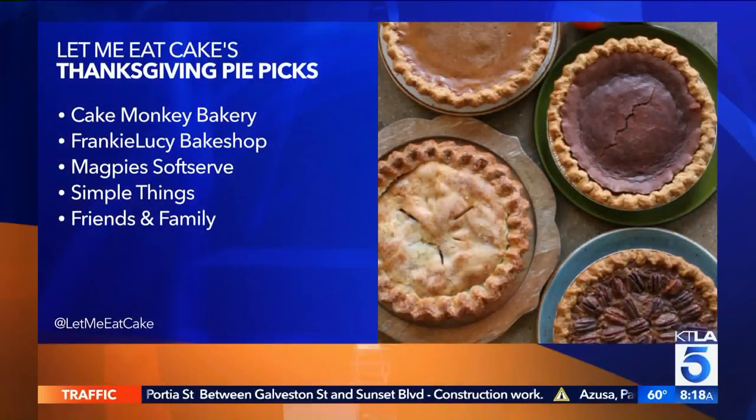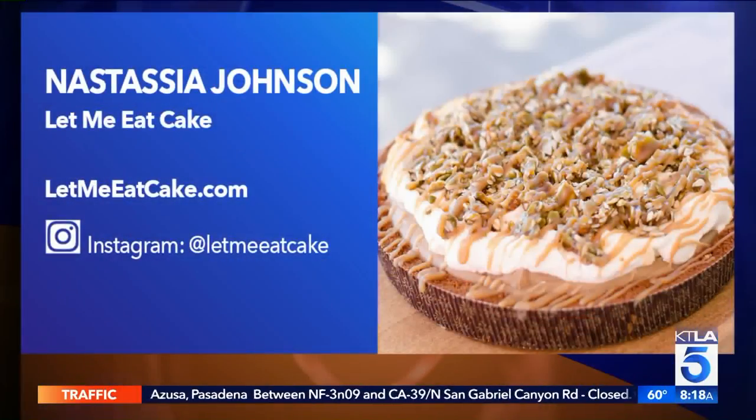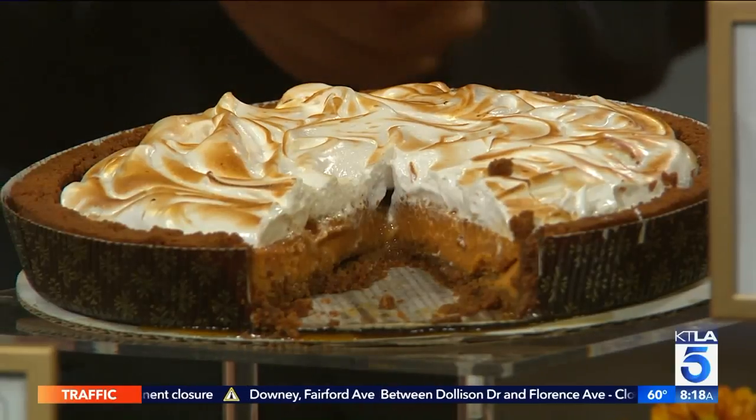That is a good pie. You can get more tasty tips from Nastasia's blog — LetMeEatCake.com. Nastasia Johnson, thank you so much for being here. Is it poor etiquette for me to take this pie and just bring it to Thanksgiving? Yeah, just bring it — present that pie. That pie will not make it until Thanksgiving in your house. It won't make it out the door. That is very special. I'll save the vegan one for you. Sounds good!